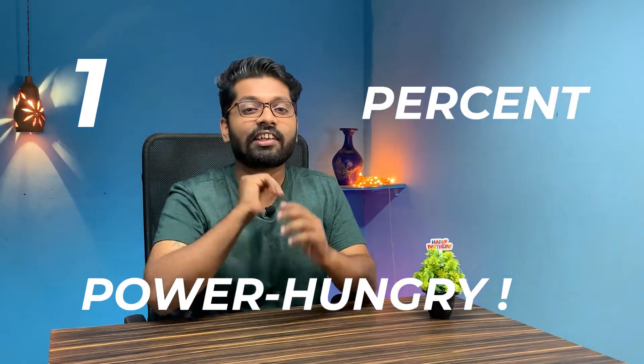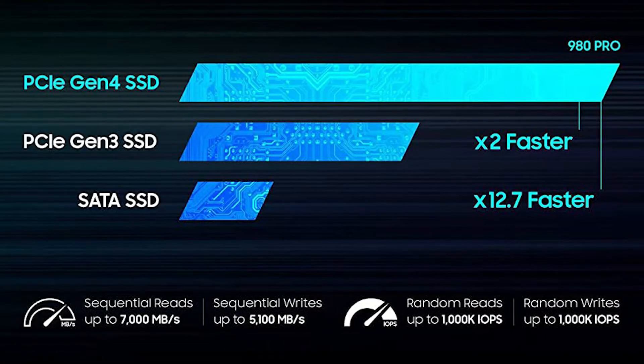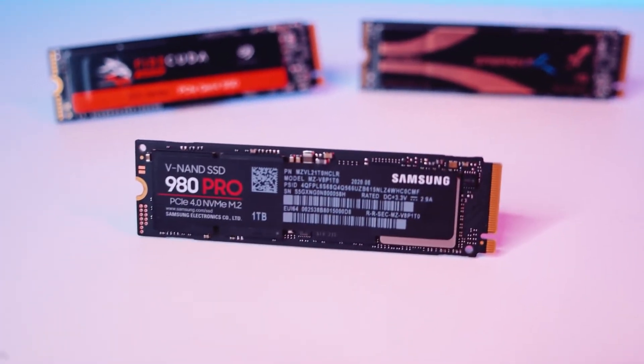Hey, why is your SSD so slow? Let's go hunting. Today's video is targeted to power hungry users who do not want to compromise on speed at any cost. We'll be discussing the top 5 NVMe Gen 4 SSDs, which are two times faster than Gen 3 SSDs. Hey, what's up guys, this is Abhishek Gargat, so let's get started.